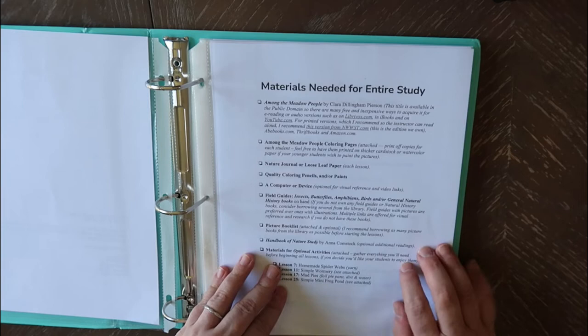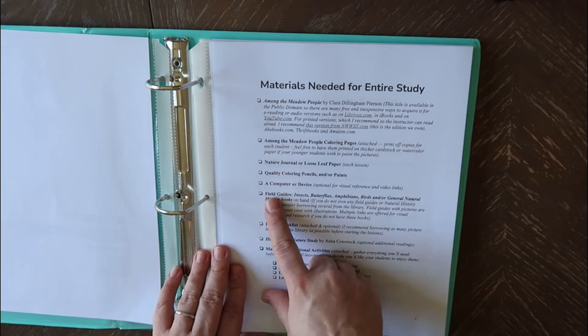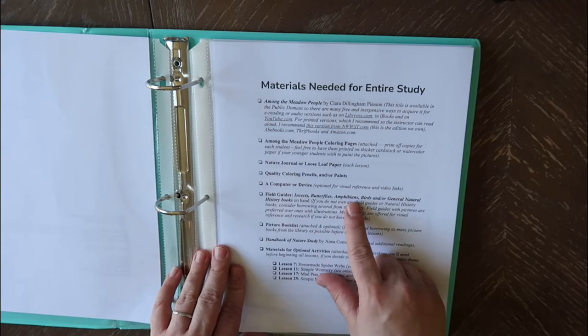Other materials include the coloring pages she includes, a nature journal, colored pencils, a computer or device basically so you can watch videos, and field guides — your library probably has a lot of those. Insects, butterflies, amphibians, birds, or general nature history books.